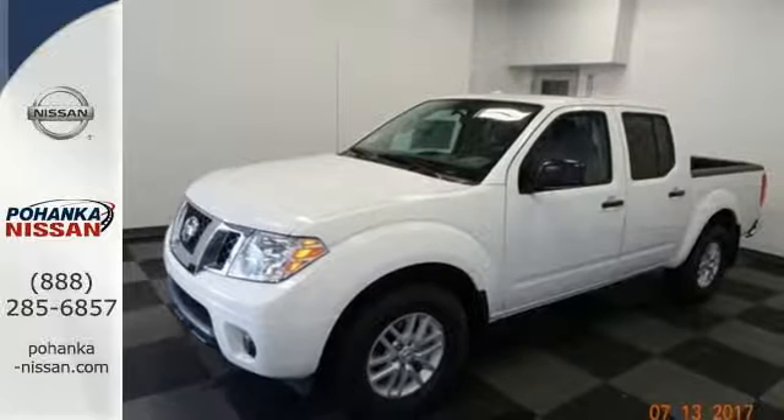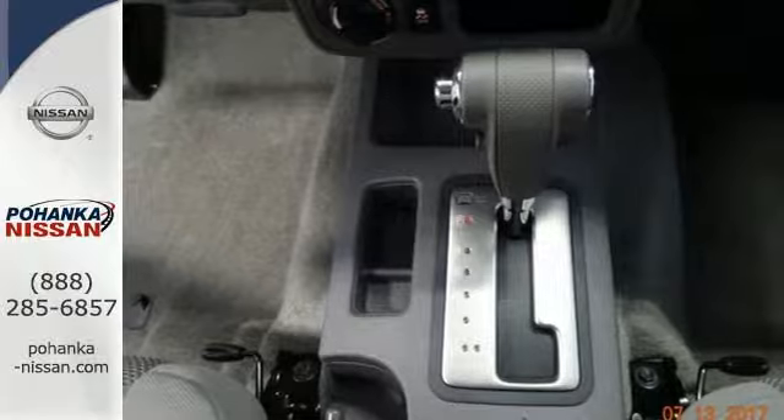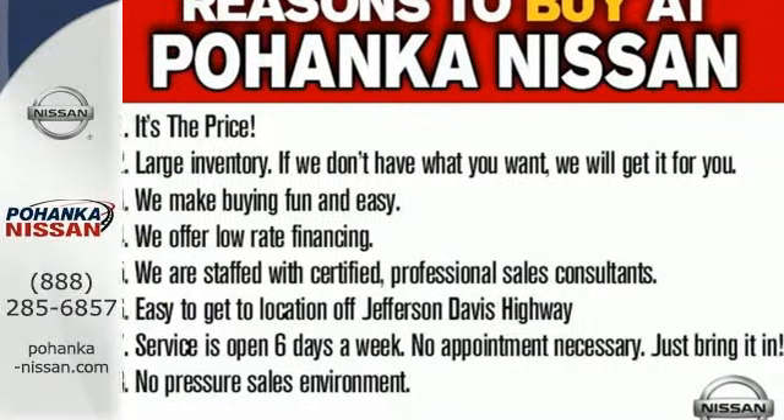You can get everything in and get going with smart design rear doors that give you easy and roomy access for big items. A mid-sized Frontier that delivers full-size performance. Take this truck for a test drive today.